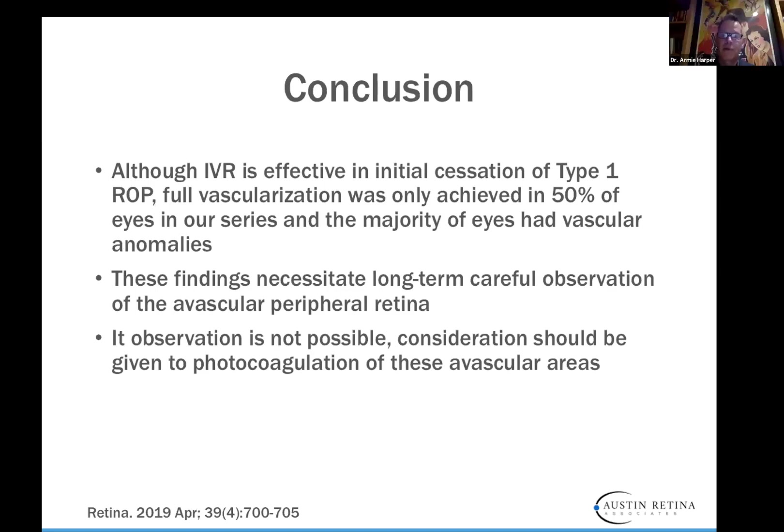The majority of eyes had vascular anomalies, which necessitates long-term observation of the avascular peripheral retina. If observation is not possible, consideration should be given to photocoagulation in these avascular areas. We know from different studies — and my colleague Manny Chang is looking at this — that children injected with anti-VEGF who are examined as teenagers can have abnormalities such as lattice degeneration, retinal tears, and even retinal detachments.